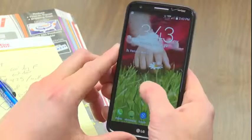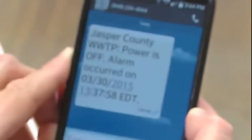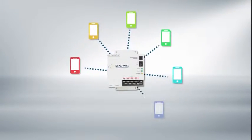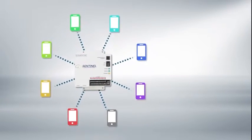When something does go wrong, Sentinel will send you immediate alerts any way you want them — by phone, text, or email — so you can react fast to minimize the impact on your operation. In fact, you can set Sentinel to notify an unlimited number of people in the event of an alarm, so if need be, you can mobilize your entire team.